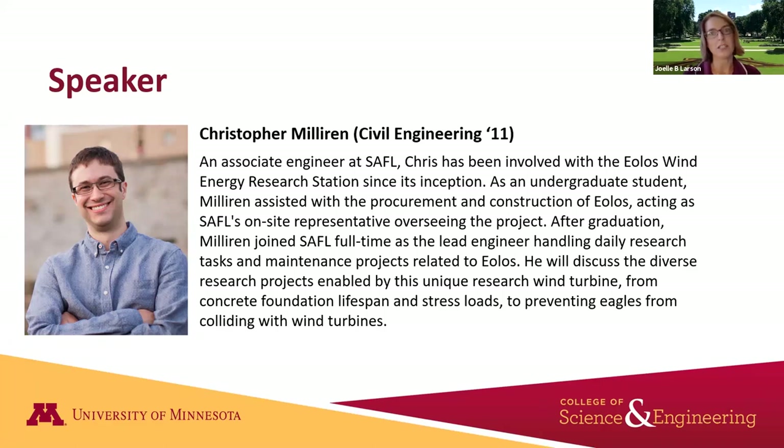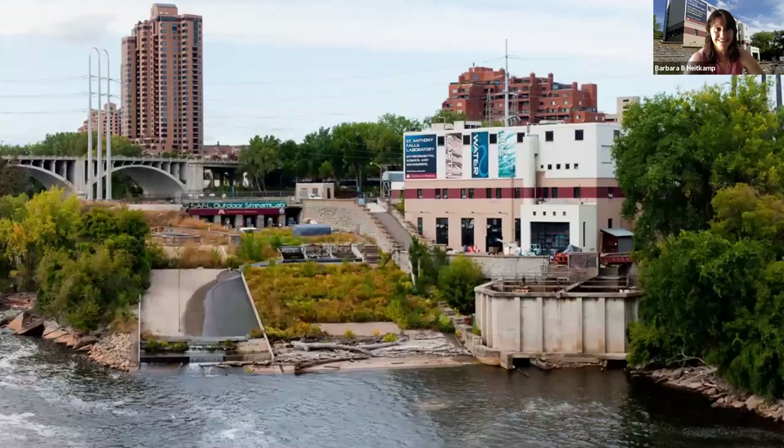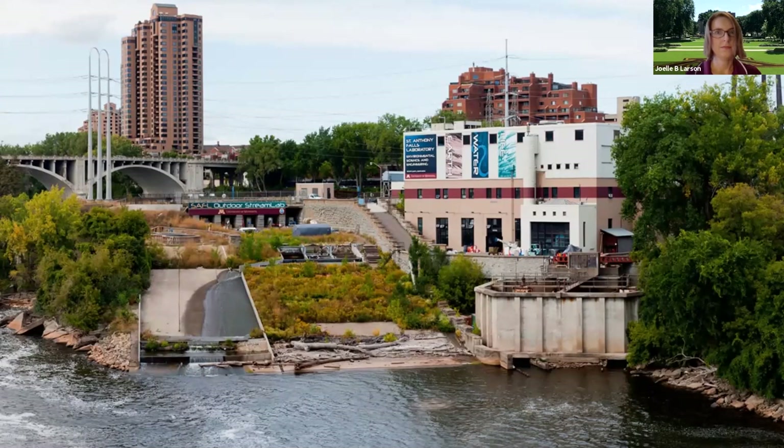There's been a really diverse range of research that's taken place at the wind turbine, and he'll share as much information as we have time for. I have the live transcript function on — if you don't want to see it, there's a button at the bottom of your controls to turn it off. With that, I'm going to stop my screen share and turn it over to Barbara Heitkamp from St. Anthony Falls Laboratory.